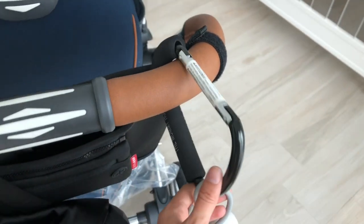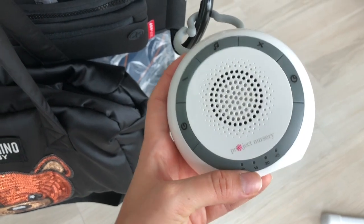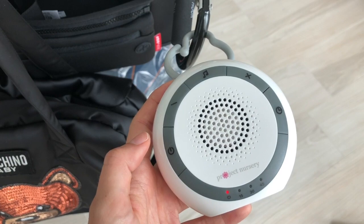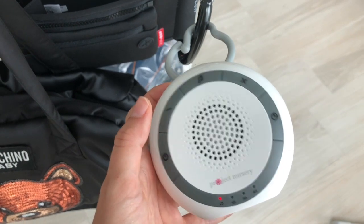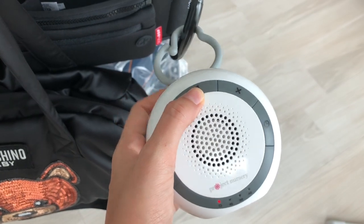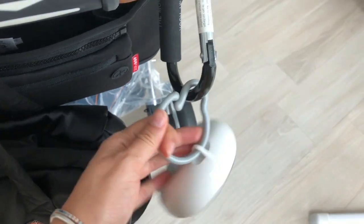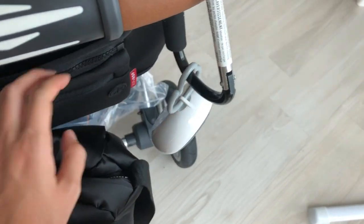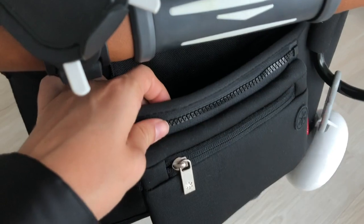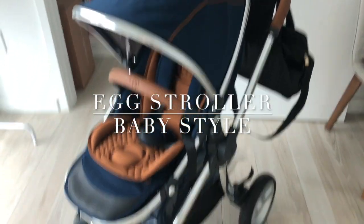I also bought a mommy hug and this portable music player — it has a lot of cool different sounds. You can take it anywhere and attach it to the car seat, stroller, etc. I also got this to hold drinks and whatnot. Here we have my stroller — it's the Egg stroller by BabyStyle.